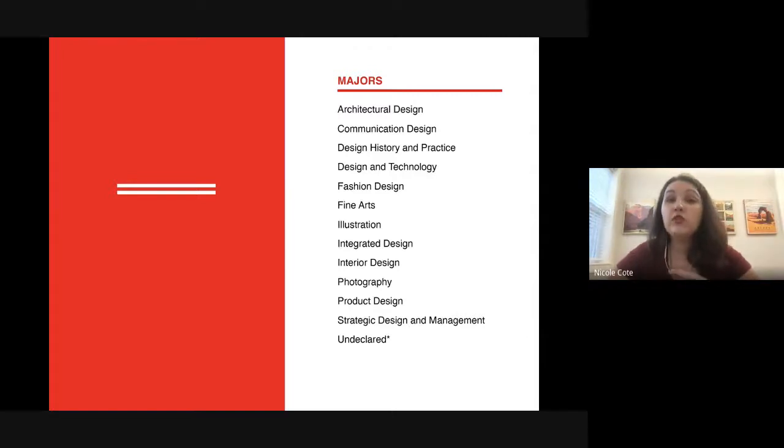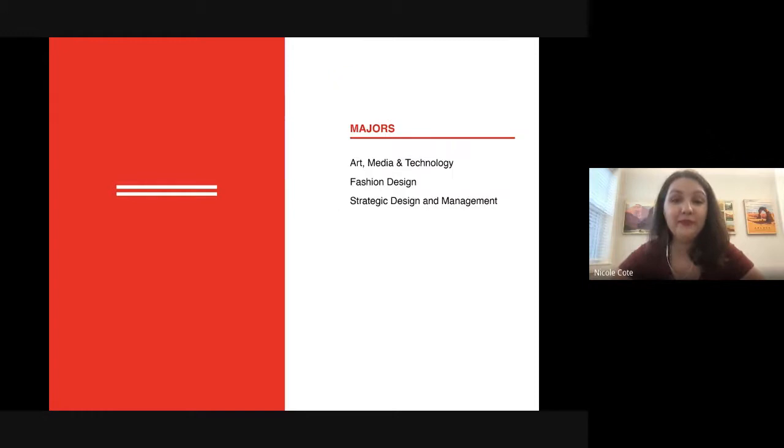If you want strictly the management or business side of fashion, we have our Design Management program — great for someone who wants to dabble only minimally in garment construction and focus more on business, PR, marketing, and advertising. That's our one Parsons program that does not require a portfolio. As a brief nod to our Paris campus, the three full-time majors there include Fashion Design, which is really focused on luxury fashion, and Design Management as well.